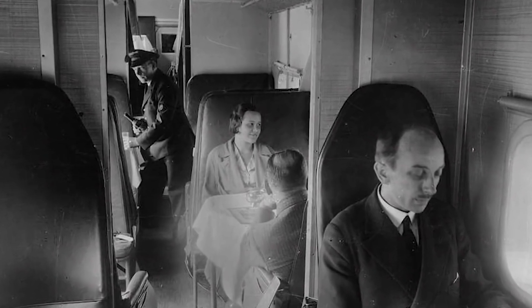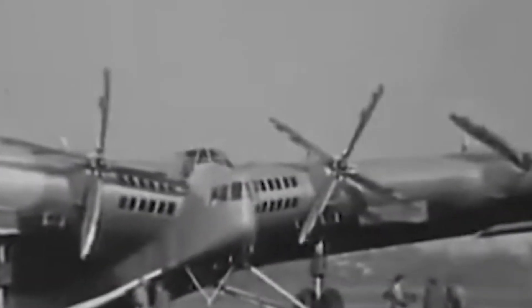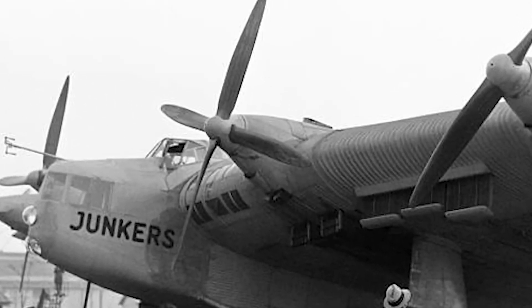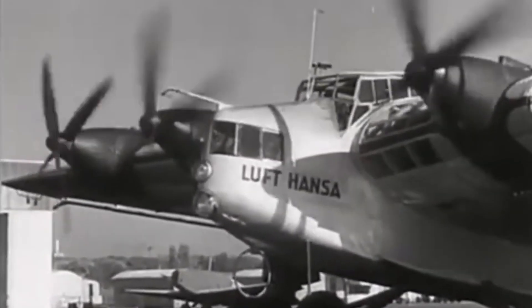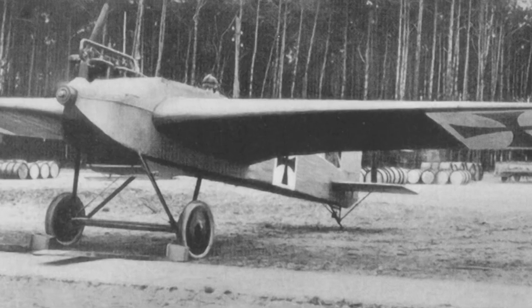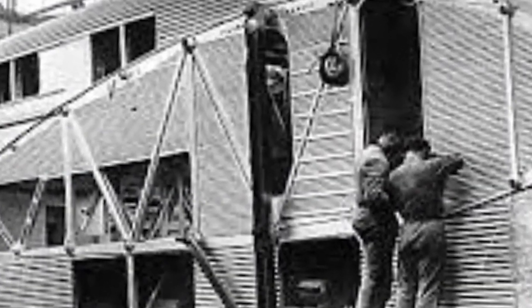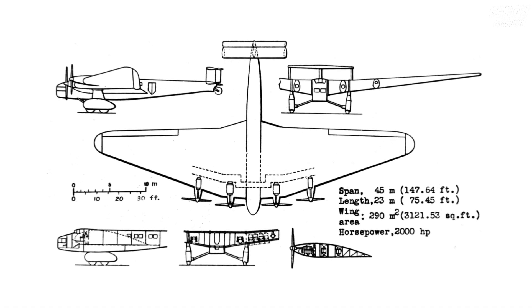In an era where visionary minds speculated about the future of aviation — a world where passengers would find their homes within massive wings instead of traditional fuselages — the G-38 took flight. Back in 1929, this concept was not entirely new to Hugo Junkers, who two decades earlier had patented a visionary thick-profile hollow-wing design for large commercial aircraft. In 1920, he initiated the development of the Junkers JG-1, a four-engine all-metal transport aircraft, but the Allied Supervisory Board halted its construction. Undeterred, Junkers persisted with his designs throughout the 1920s, culminating in the G-38, a collaboration with design engineer Ernst Zindel.